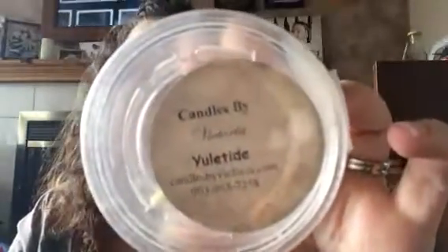One I've had for quite a while is Yuletide. I really like this one — it's different than what I normally go for because it's kind of an earthy fragrance. It's like some kind of citrus, which I want to say is orange, and almost a cedarwood. It's got that very aromatic, earthy wood. I really really enjoyed that one.